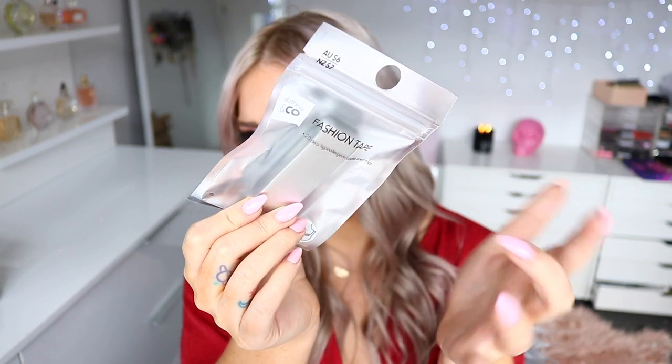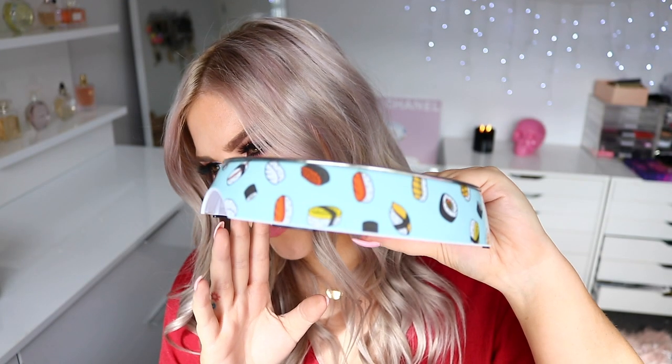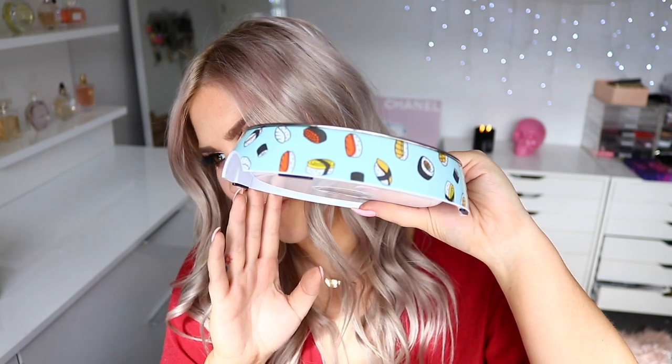The final two things from Kmart: this pencil case for five dollars — I thought it would be perfect for when I travel for my makeup brushes. It's nice and slim and small. And then the last thing is actually a gift — I got it for Sally because I thought it was really cute for her dog Mavis. It's like a sushi bowl water bowl — how cute is that?